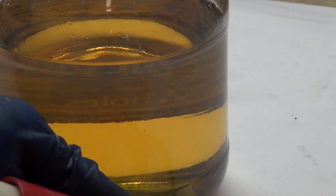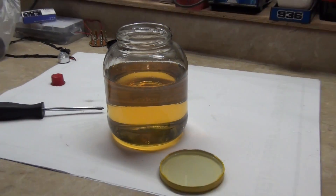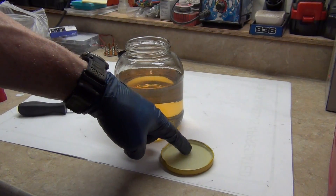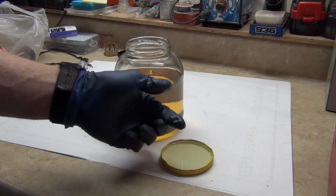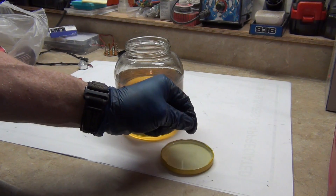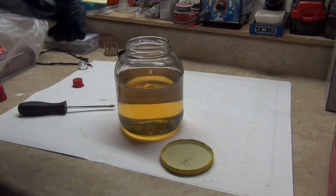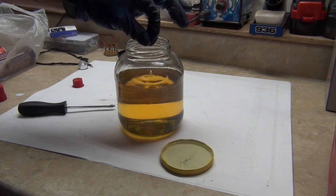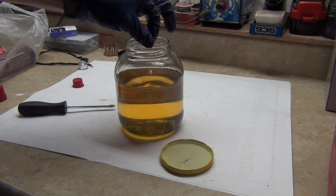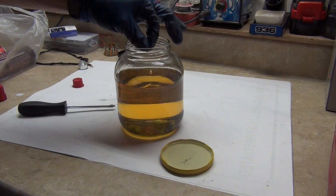My theory is that the gasoline is going to rob this of some lubricity. I poured this full of diesel — it's not super slippery. I kind of get the sense of the vibration in the gloves from the friction. So then I'm going to take some of the mix and do the same. It's almost exactly the same — it's really not that different.